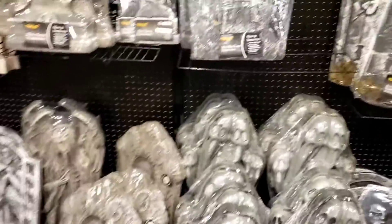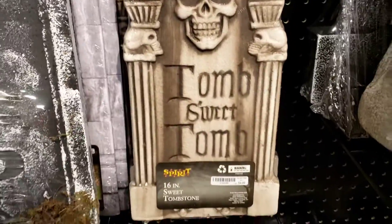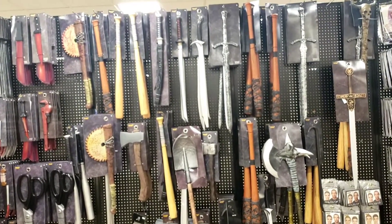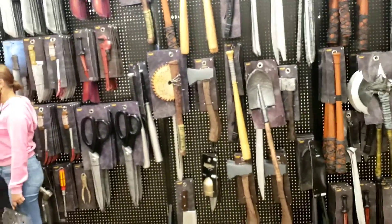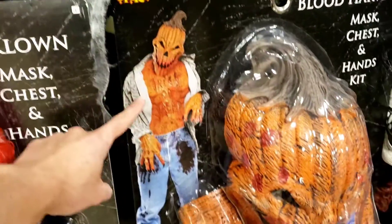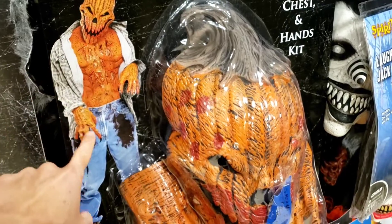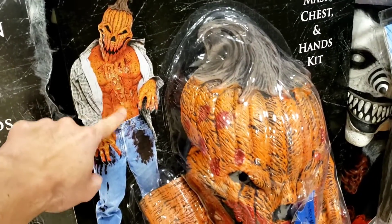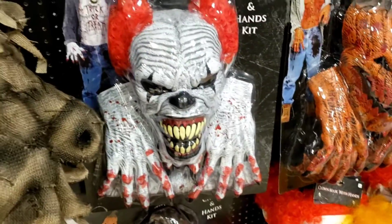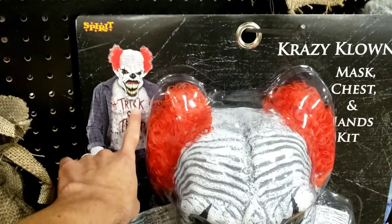We got all these tombstones right here — rest in peace, R.I.P., everything. We got a whole wall of knives, knives and bats, swords, everything — even some tools and shovels. Check out this Blood Harvest set — you can get the head mask, the hands, and also the centerpiece for the chest where it says trick-or-treat. That is cool. And the same thing with Crazy Clown — you get the mask, the hands, and the chest centerpiece.